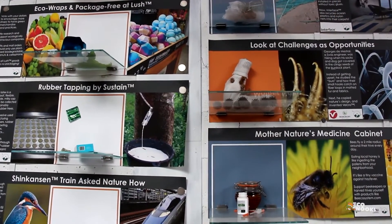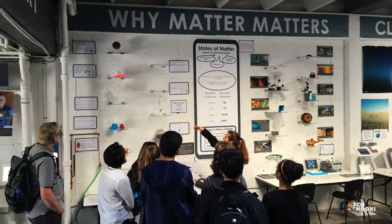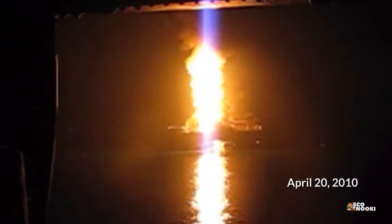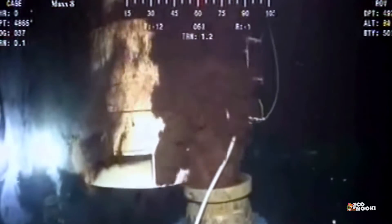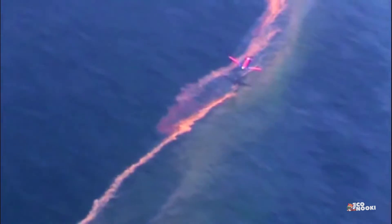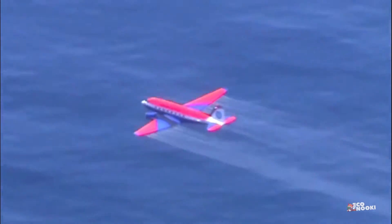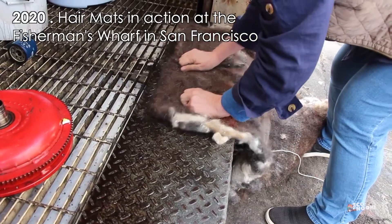Matter of Trust's products have been used to clean up not only high-profile oil spills, including the 2010 BP Deepwater Horizon oil spill, which released over 160 million gallons of oil into the Gulf of Mexico, but also non-emergencies like oil leaks from vehicles and machinery.